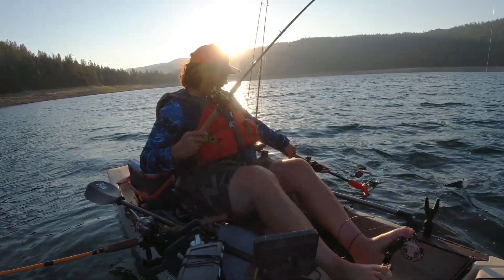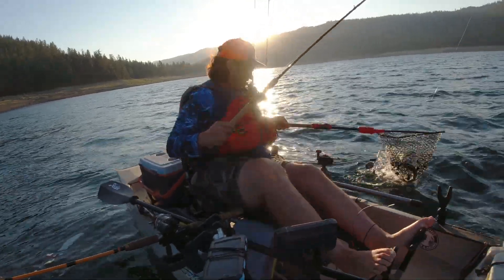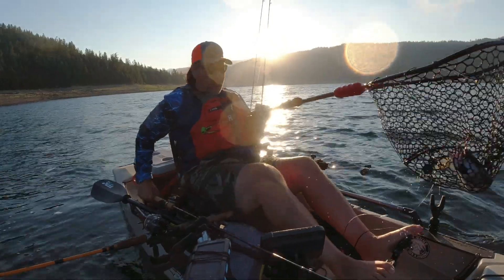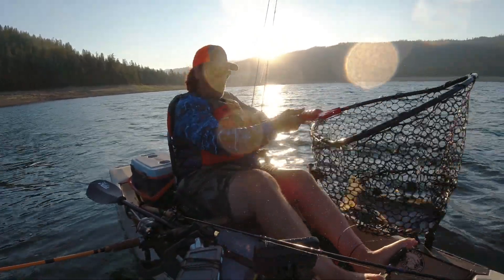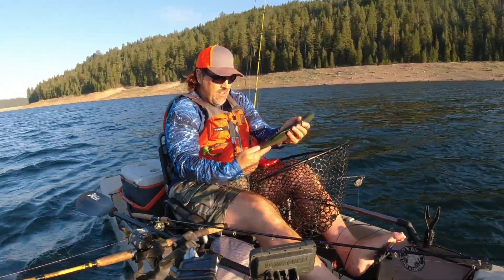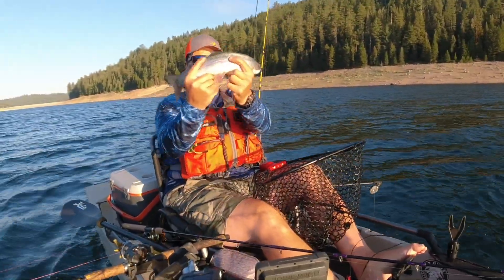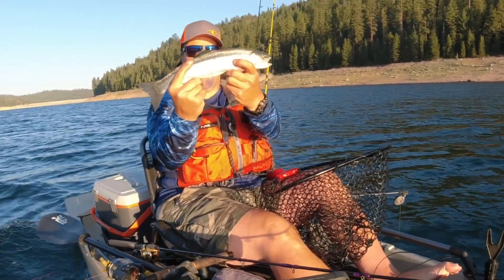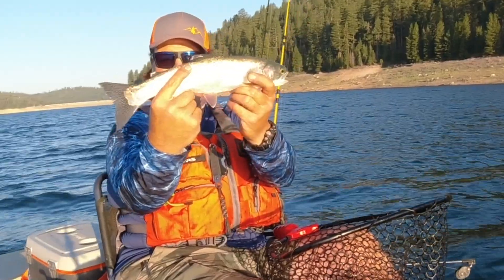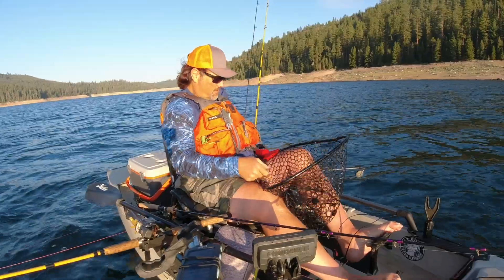What a rainbow! Beautiful rainbow — wow, that's a really nice rainbow for French Meadows, let me tell you. Look at that dandy rainbow, what a fish, what an awesome rainbow. I'm going to get him back in the water — look at that square tail, beautiful.